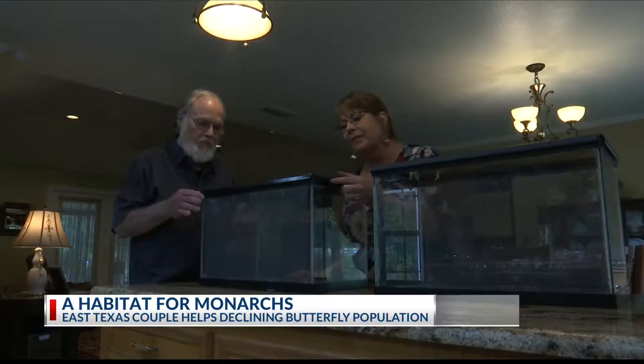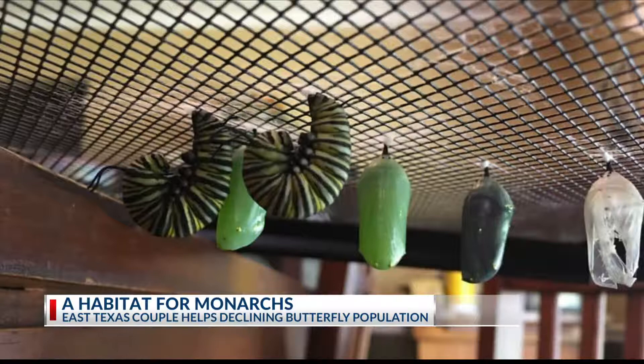That little caterpillar has grown 2,000 times its original size and it will then go into what we call jade. After a few weeks, the insects cover themselves in protein and wait 28 more days. Then once they hatch from the chrysalis, it's time to let these butterflies go.